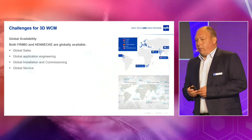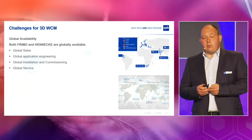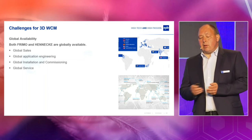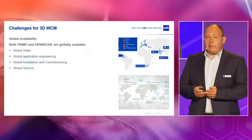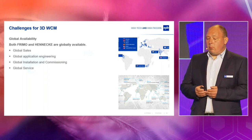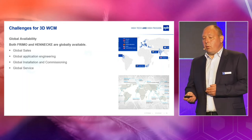If you want to run that also globally, you need a team to sell it globally, to do the application engineering globally, and also installation, commissioning, and after-sales service. Together with the Henneke team, we have all of that and can support our customers worldwide.